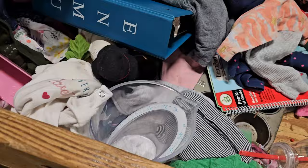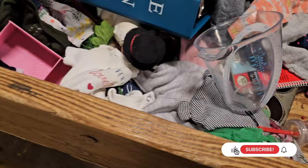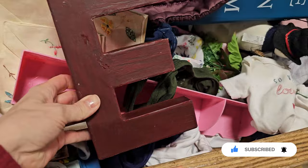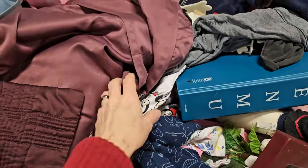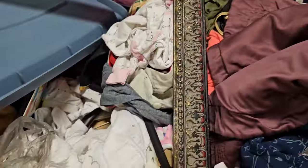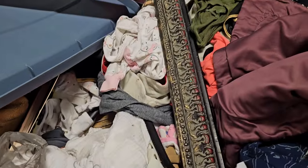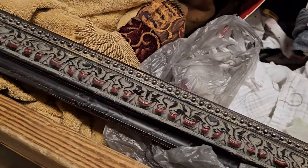Welcome to today's thrifting video at the Goodwill Benz or Outlet Center. If you're not familiar with the Goodwill Benz, you pay by the pound. This particular Outlet Center or Benz store is very chaotic, very disorganized. Everything is in these wooden bins — nothing is on shelves. There are some large oversized bulk items that are priced individually, but for the most part it is just pure chaos. This particular day was very crowded as well. I try to always be respectful of other people shopping that may not want to be seen on camera.